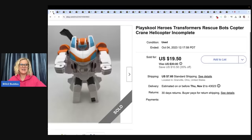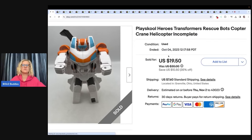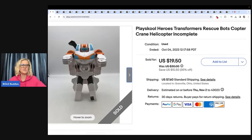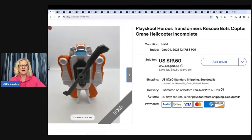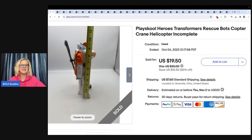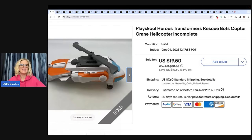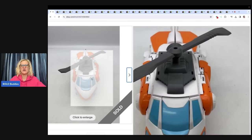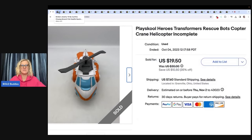The first item is this PlaySchool Heroes Transformers Rescue Bots crane — this is the big guy. It does have another piece that attaches, but I did not have that, so this is incomplete. I sold this for a best offer of $18 and the buyer paid shipping. I didn't write down where I got it — probably a garage sale, thrift store, or the bins.